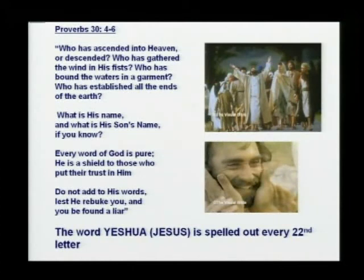In Proverbs 30 it says, 'Who has ascended into heaven or descended? Who has gathered the wind in his fists? Who has bound the waters in a garment?' — and it goes on to say 'what is his name, and what is his son's name, if you know? Every word of God is pure; he is a shield to those who put their trust in him.' But it doesn't say who we're referring to. If you read every twenty-second letter, it tells you who it is referring to — Yeshua. His name is Jesus, the name of Messiah.